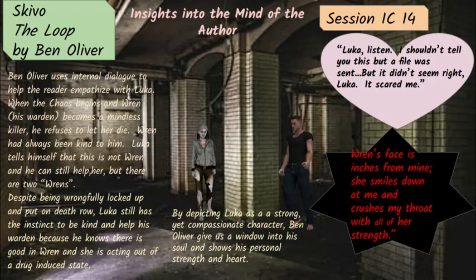Ben Oliver uses internal dialogue in this book to help the reader empathize with Luca. Luca talks to himself a lot because he's all he has — he doesn't have anyone else to talk to. But when the chaos begins and Wren, his warden, becomes a mindless killer, he refuses to let her die. Wren has always been kind to him. Luca tells himself that this is not Wren and he can still help her. But there are two Wrens. And despite being wrongfully locked up and put on death row, Luca still has the instinct to be kind and help his warden because he knows there's good in Wren and she's acting out of a drug-induced state — either affected by drugs or brainwashed. Either way, she is not in control. She's been used as a drone, and her job is to kill.